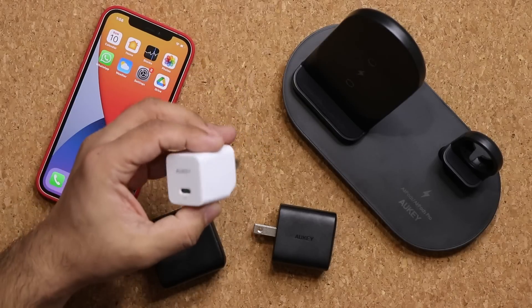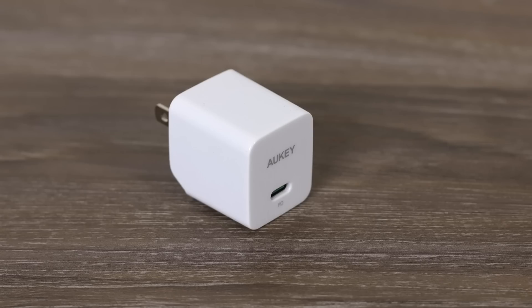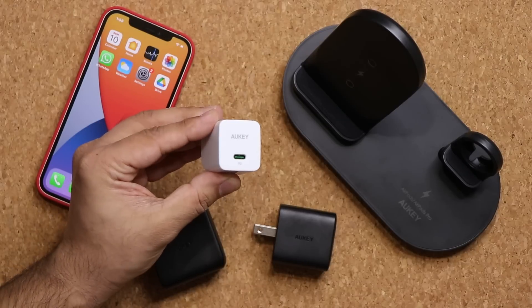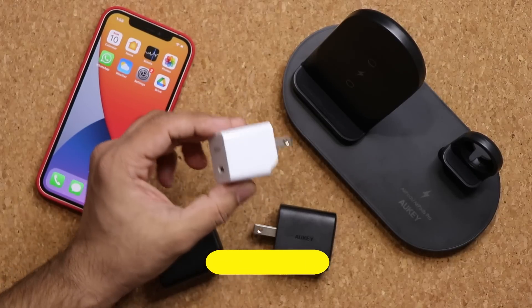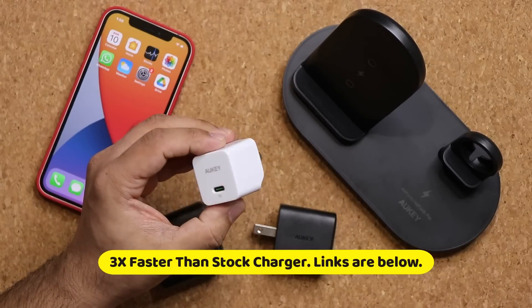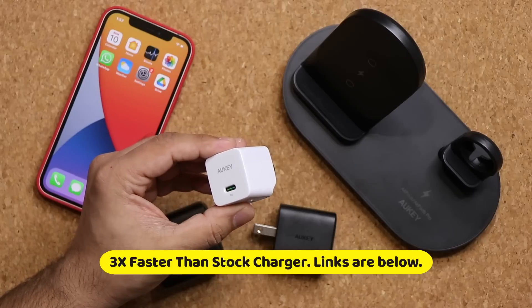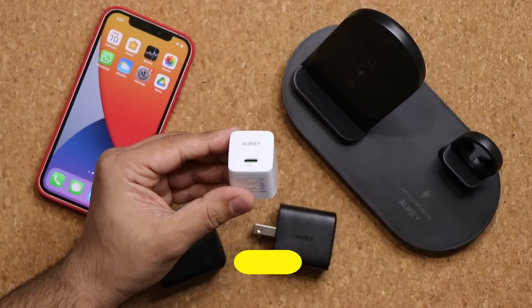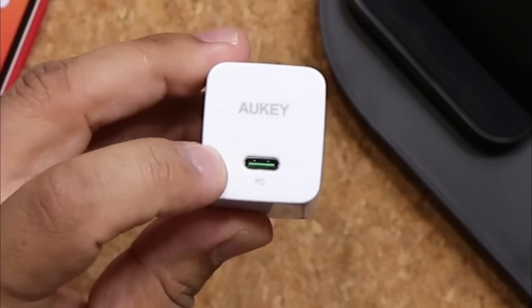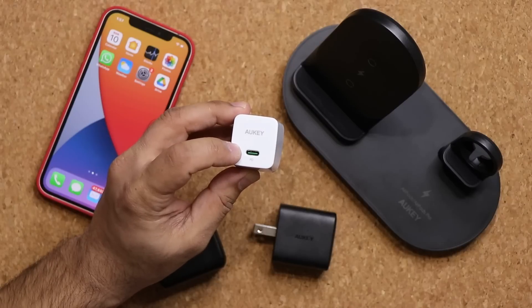So what you want to do is take a look at this guy right over here. This is an extremely fast charger by Auki, known as the Auki Minima 20 watt charger. The biggest feature is that it is basically three times faster than the stock charger that Apple sells, which is only a 5 watt charger. This one is 20 watts and it's got a USB Type-C, which means you get the maximum speed.